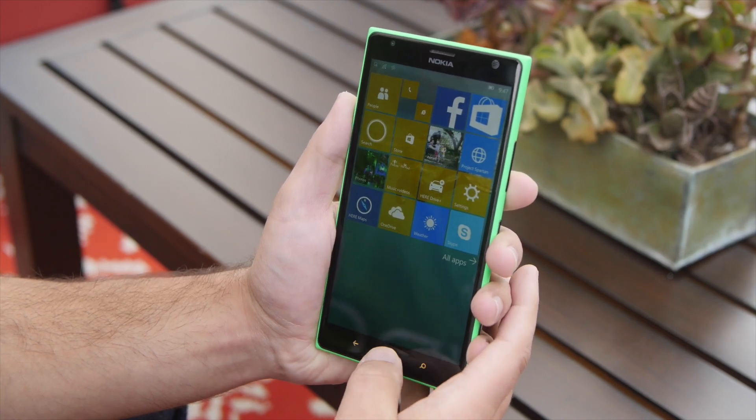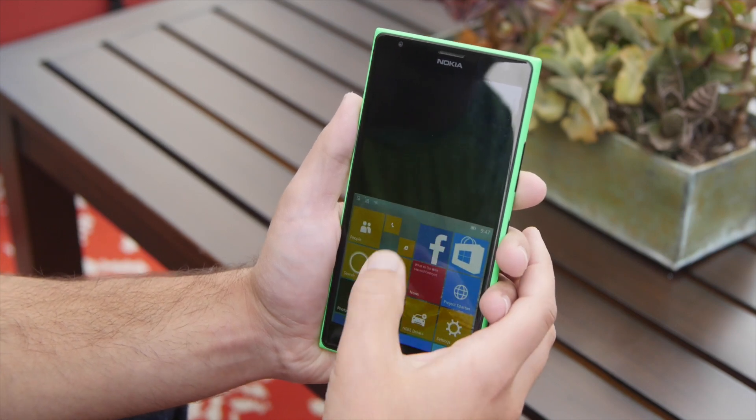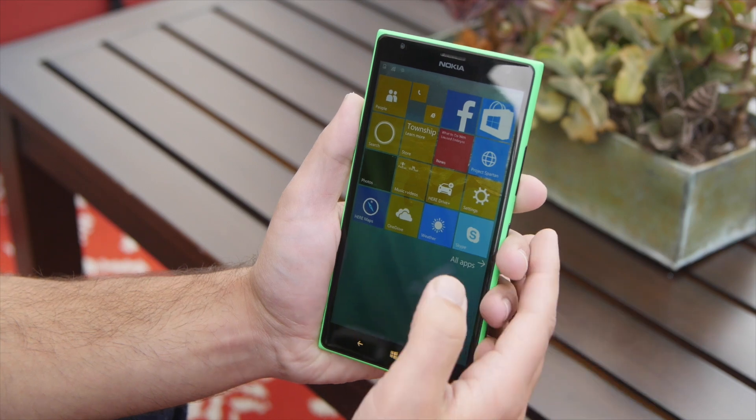Basically you can hold down the start button here and you can see the screen jumps down, and the idea is so my thumb can basically reach anything on the screen, and it can go back up like that.